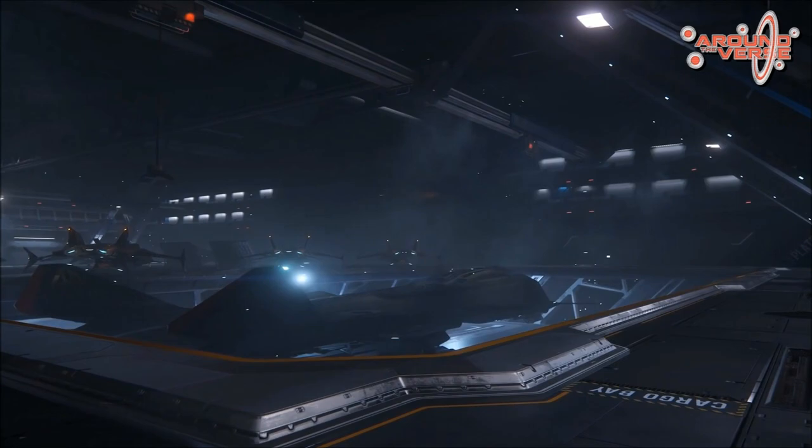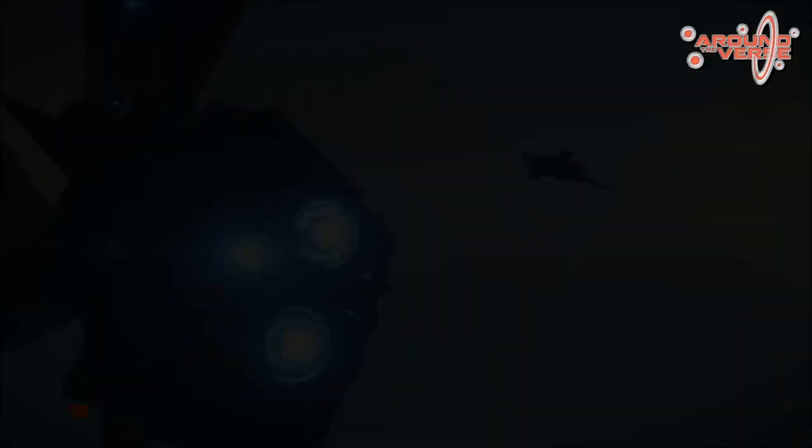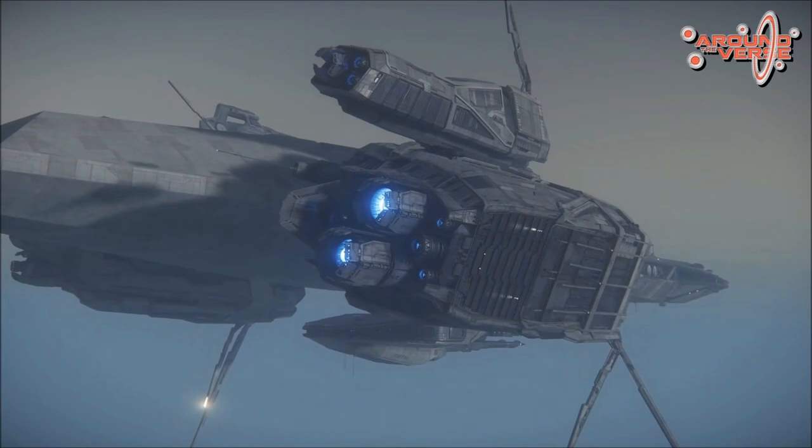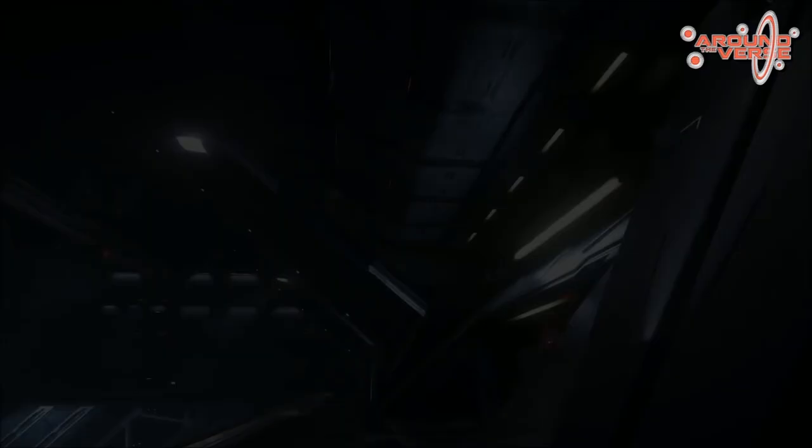Imagine you see one of these carriers and all of a sudden there's a faction or a Vanduul carrier of a similar size going head to head — it could be utter chaos. I think it's going to be difficult to see a lot of these flying around. I can't imagine the technology and the stress on a server that one of these things is going to put on the verse. But either way, it's an exciting thing to see as a fan of Star Citizen.